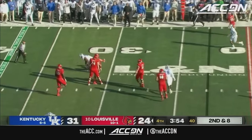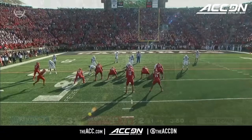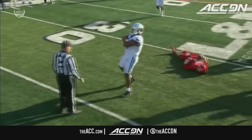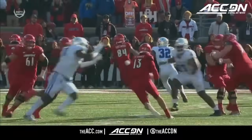Second and eight — Plummer is wrecked, driven back by Hayes. Hayes just beats the center, then there's a guard coming over trying to slant to get him. Pressure from the outside from Walker forces Jack Plummer to step up and Hayes is there to clean up the mess.